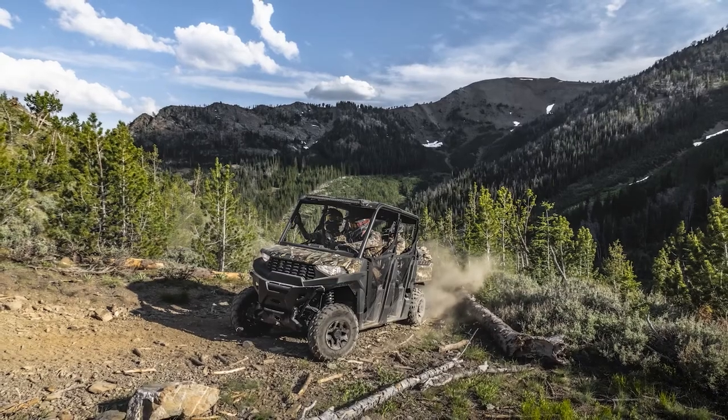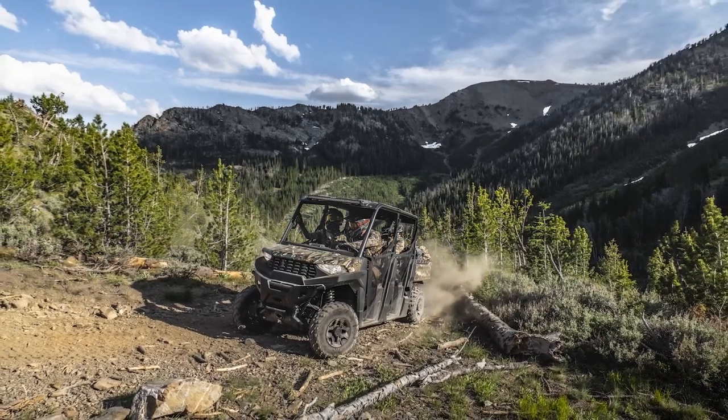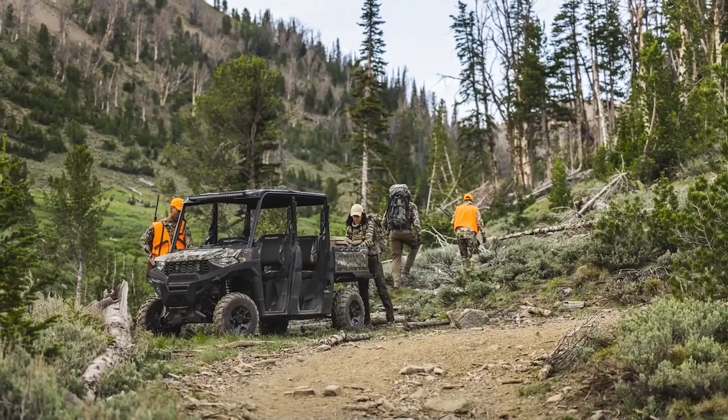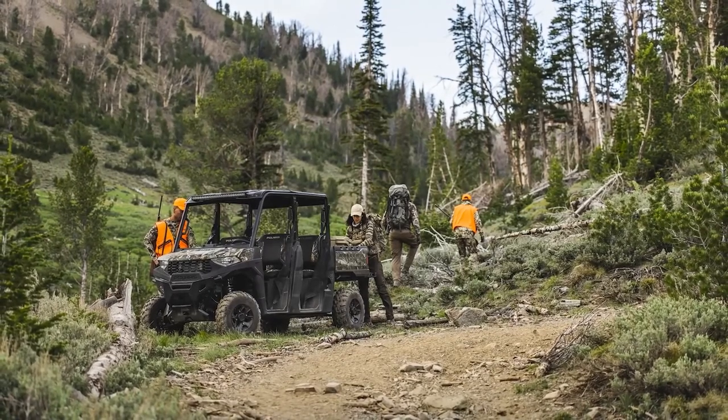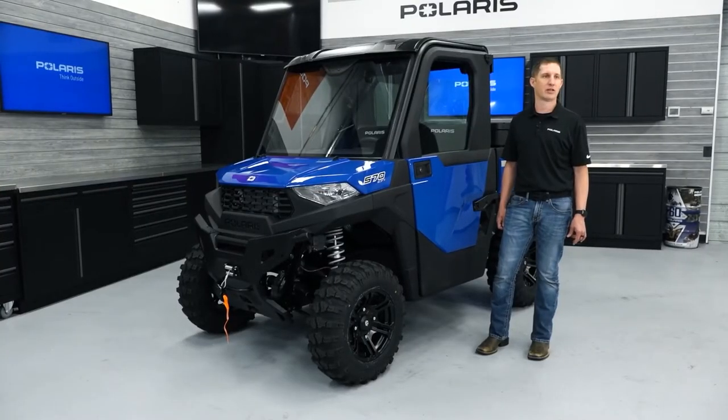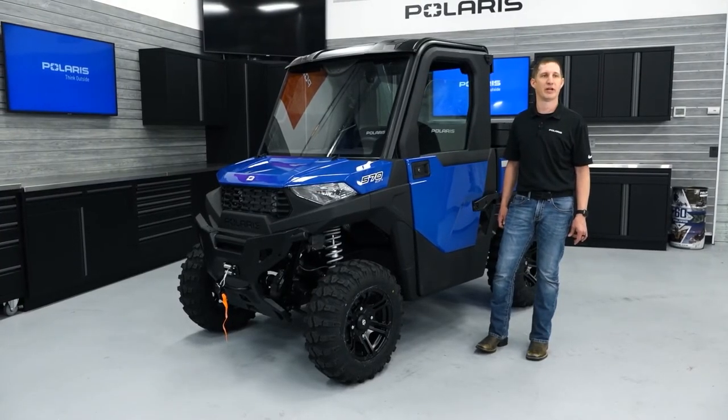We also have a full line of ProArmor and Rigid light bars for better visibility at night. These light bars have been developed to our Polaris engineered standards so you can be sure that they are the right light bar for your vehicle. These light bars can be mounted to either the front bumper or the roof depending on your preference.